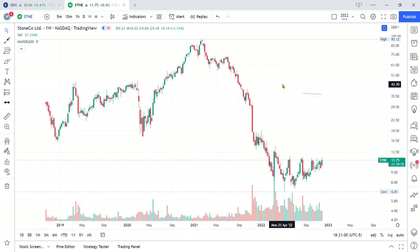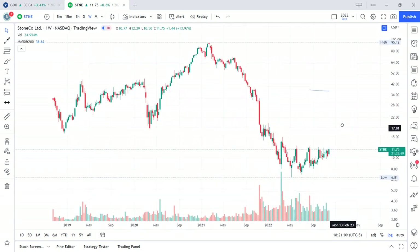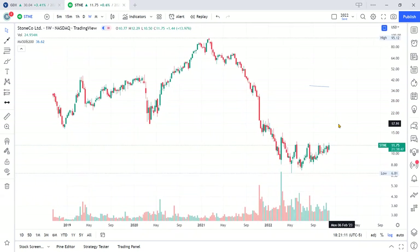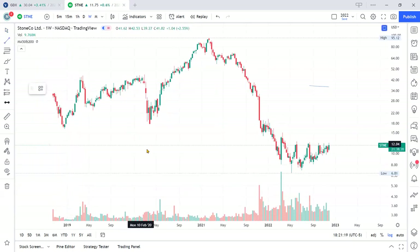I'm not a fundamentalist channel, so I don't attempt to review stocks based on their fundamental attributes, but I do enjoy doing technical analysis. Let's get right to it. We've got the weekly view here to give us a broad picture of the long-term trends.